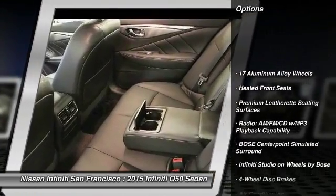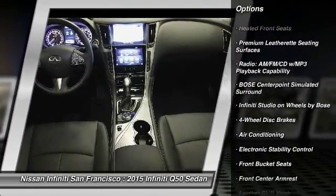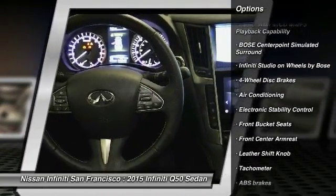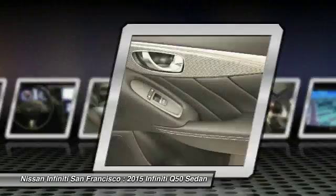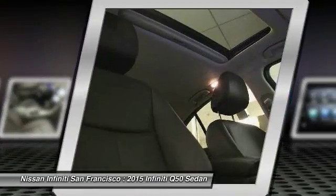Traction control, power passenger seat, dual airbags, leather-wrapped steering wheel, power steering, air conditioning, front four-wheel disc brakes, heated front seats, fog lights, and electronic stability control.